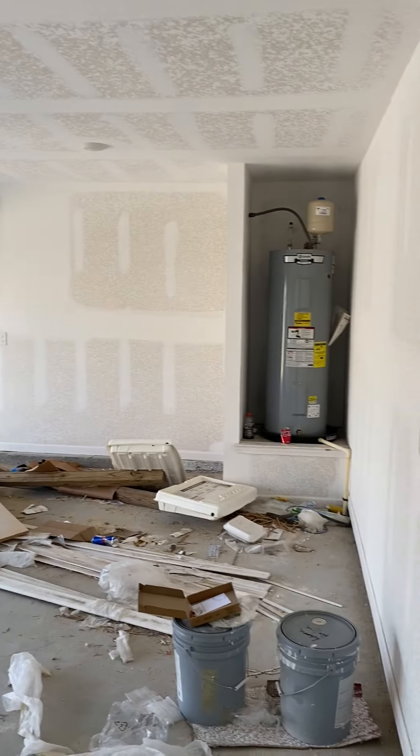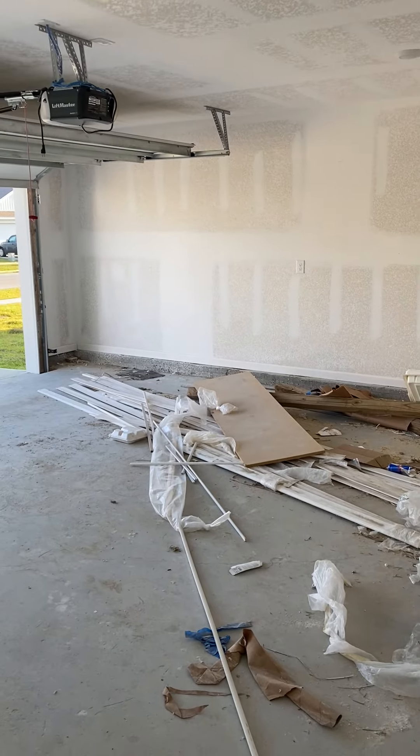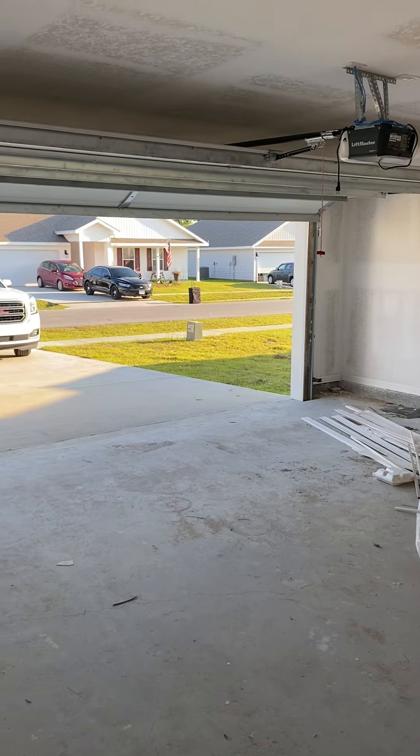It's a two-car garage. We'll clean all of this out — it's not completely finished — but it will be ready for a June close.